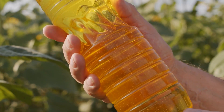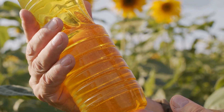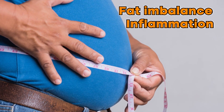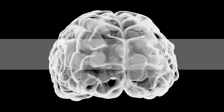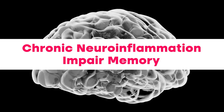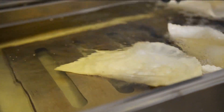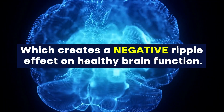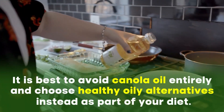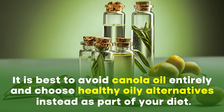Canola oil contains varying levels of omega-6 fatty acids and trans fats. And because of its components, canola oil is known to increase fat imbalance, inflammation, and risk of chronic disease, including Alzheimer's. A mice study found that consuming canola oil regularly for 6 months could lead to chronic neuroinflammation and impair memory. While human studies involving canola oil are needed when it comes to brain function, this oil has clearly shown to increase blood pressure and blood lipids, which creates a negative ripple effect on healthy brain function. It is best to avoid canola oil entirely and choose healthy alternatives instead.